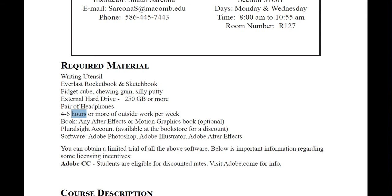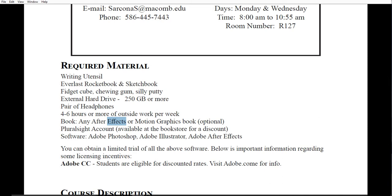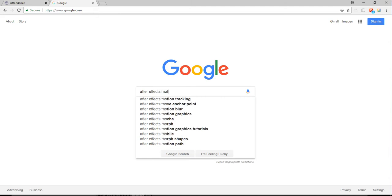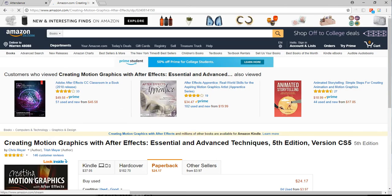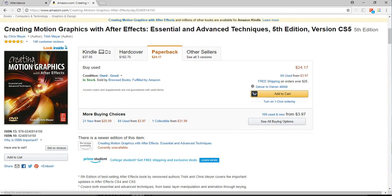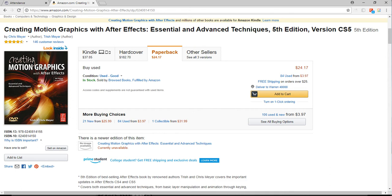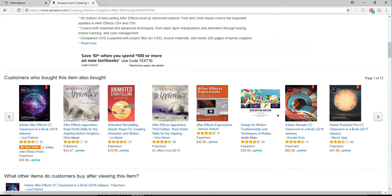I also recommend any motion graphics or After Effects book. I really like having something I can physically hold and read through — that way I'm not distracted by YouTube or pop-ups. Some of these books may be old, like this is version CS5, but it still has good concepts about how to use After Effects. I wouldn't spend $24 for it — go to the library and see if they have it.